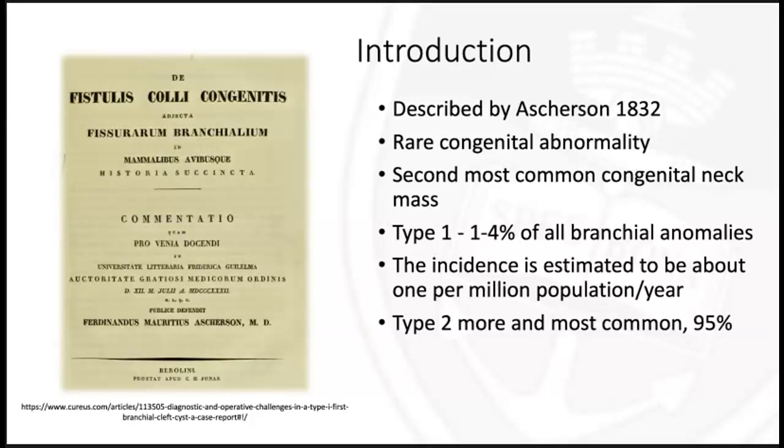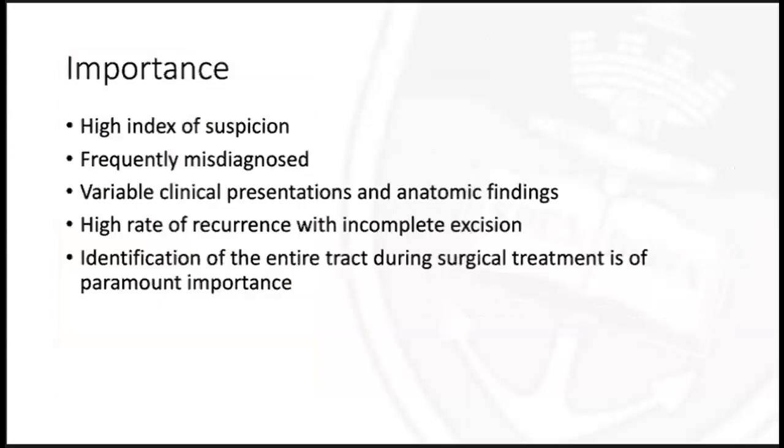The incidence is estimated to be about one per million in the population per year. Every doctor, GP, or ENT needs to have a high index of suspicion for these lesions, as they are frequently misdiagnosed and have variable clinical presentations and anatomical findings, as shown in these previous three cases. There's a high rate of recurrence with those managed with incomplete excision, and the identification of the entire tract during surgical treatment is of paramount importance to avoid further complications.